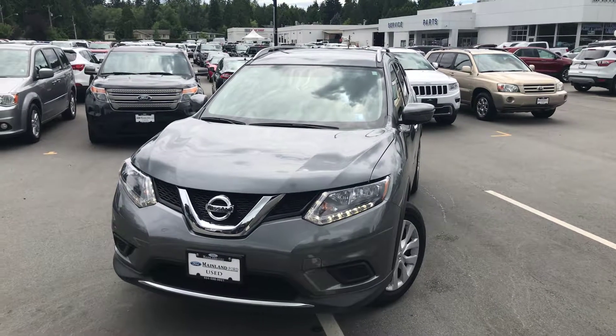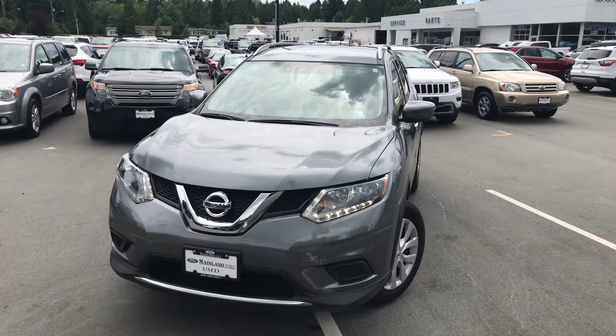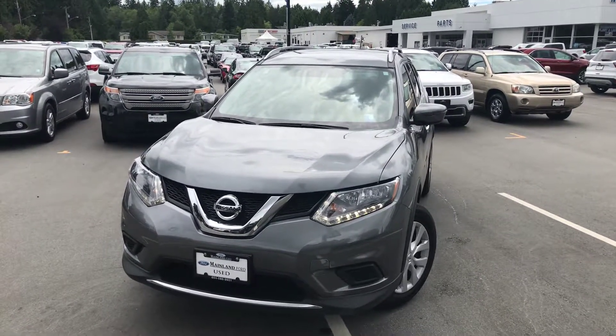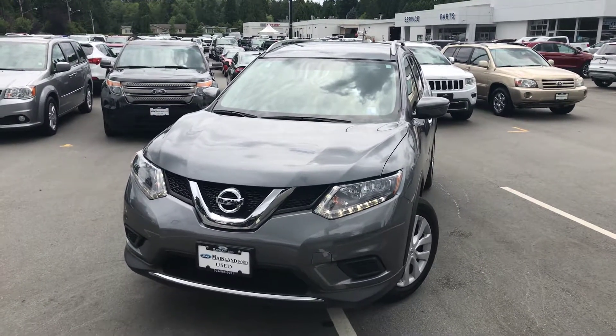Good afternoon Barry, my name is Keith Scott, I'm the internet sales manager here at Mainland Ford. I just wanted to jump outside of the Nissan Rogue that you inquired on, show you a little bit around it so you can see that it is in amazing shape before you actually have the ability to come down and take a look at it.